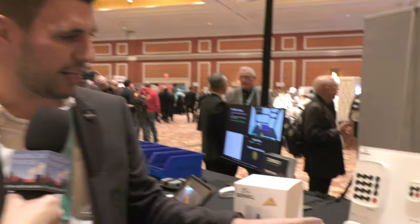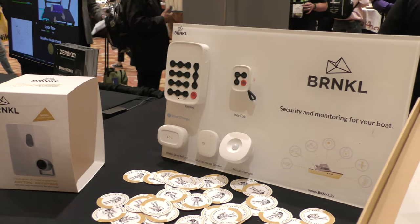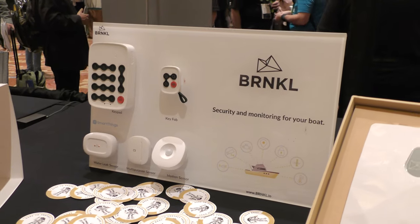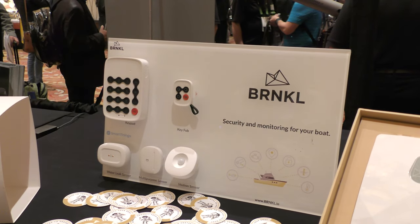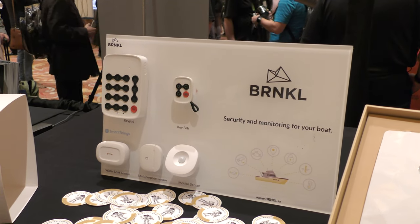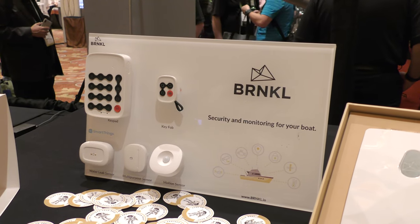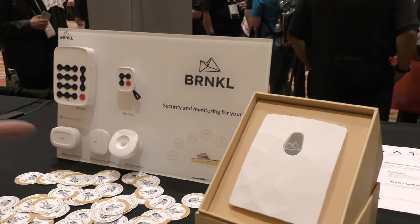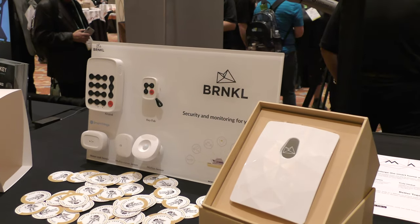Now with our wireless sensors, we've got a suite of sensors where we integrate with smart home products. We've just launched with SmartThings, the Samsung products. So you can integrate your Samsung SmartThings into the boat. Now instead of spending two hours on an install with wires, you can do one basic install in about 15 minutes by placing these wireless sensors throughout your boat.